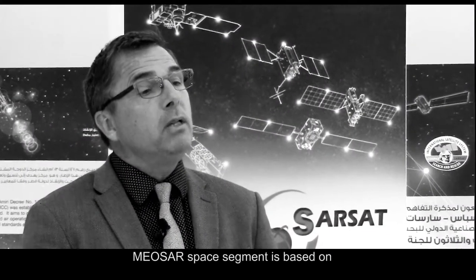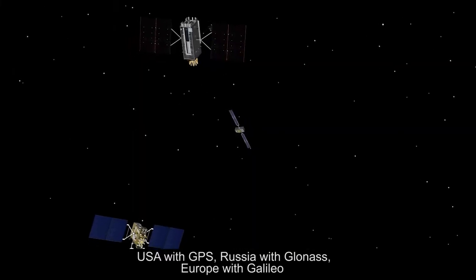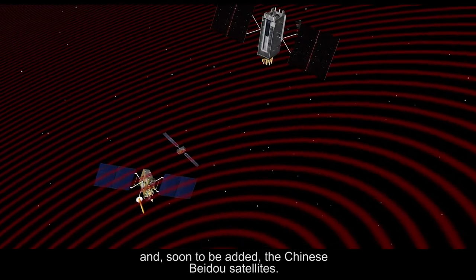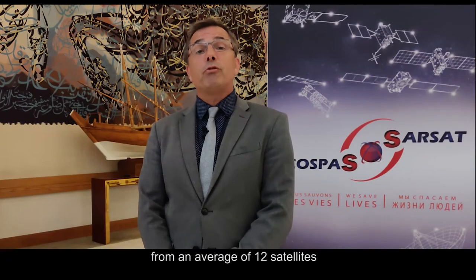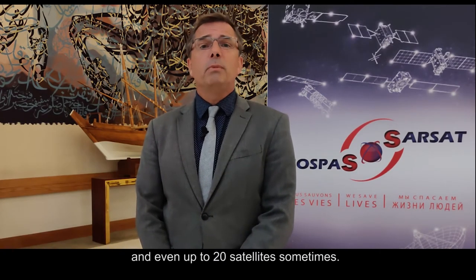The MEOSAR space segment is based on four constellations of satellites: the USA with GPS, Russia with GLONASS, Europe with Galileo, and soon to be added, the Chinese Beidou satellites. This means that one MEOLUT is able to simultaneously receive a beacon signal from an average of 12 satellites, and even up to 20 satellites sometimes.